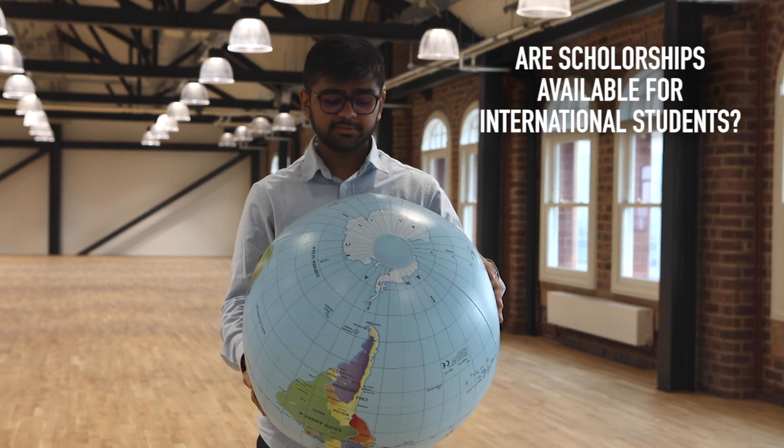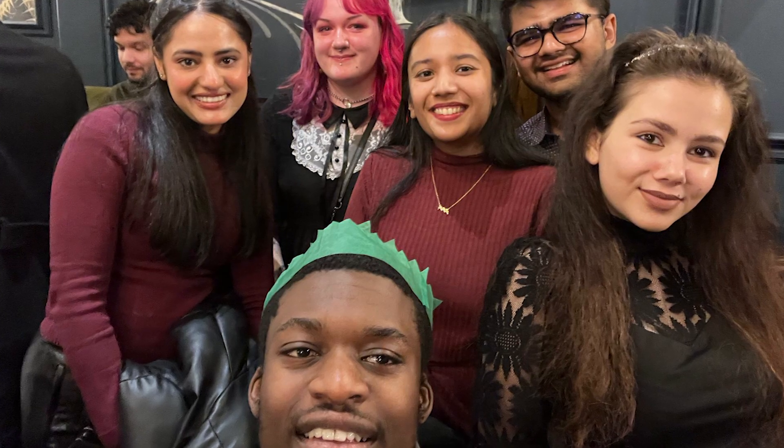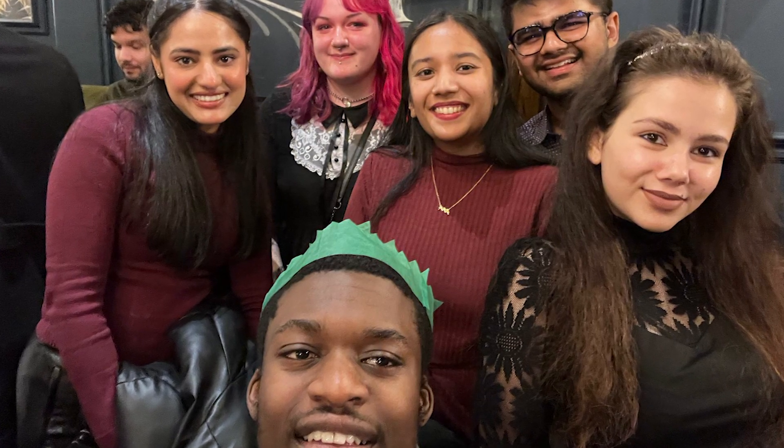Are scholarships available for international students? Yes, they are. There are plenty of different options available for international students. Search around on the BCU website for more scholarship options. You can apply for scholarships during your application process, and there are some scholarships which you might be entitled to. Good luck!